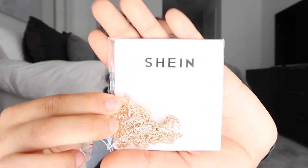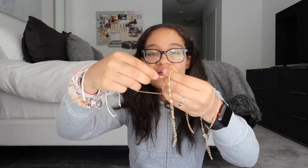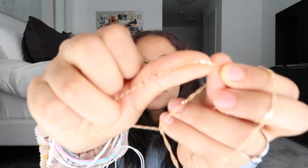Next I got these gold anklets. It comes with four different chains: one with bigger chain links, one normal size, one really thin with a twisty detail, and one with a detailed chain. They're a little messy right now but they look really nice on. It's hard to see on camera but yeah, four different little chains — I love that.